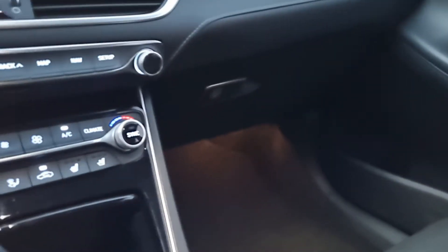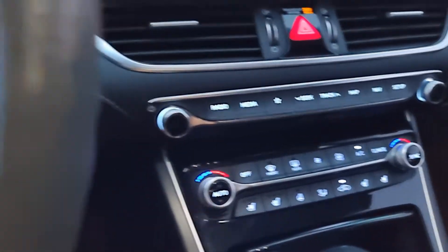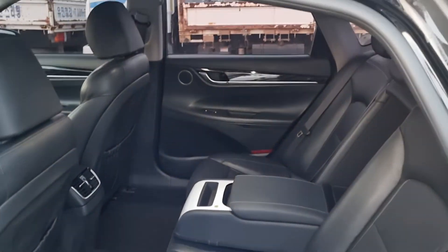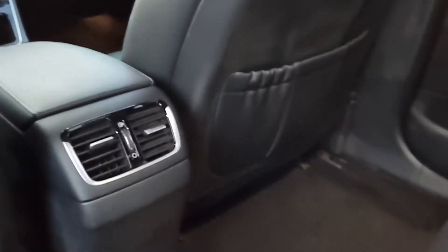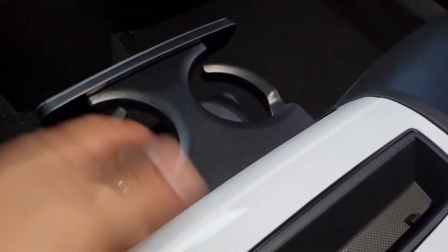Okay, let's go to the second row. Here's the second row — we have full air vents back here, a cup holder, armrest, bucket, 12V outlet, and USB charge.